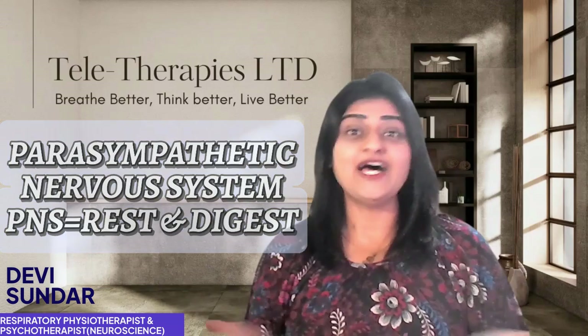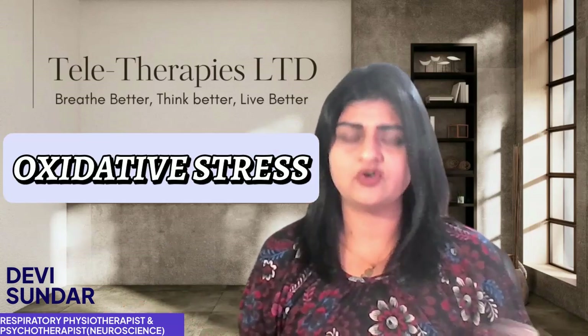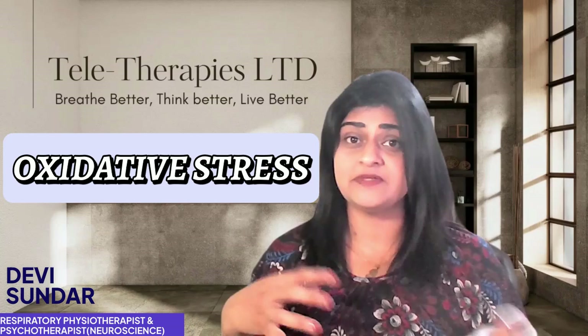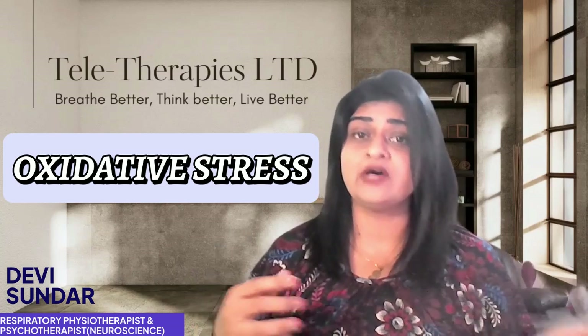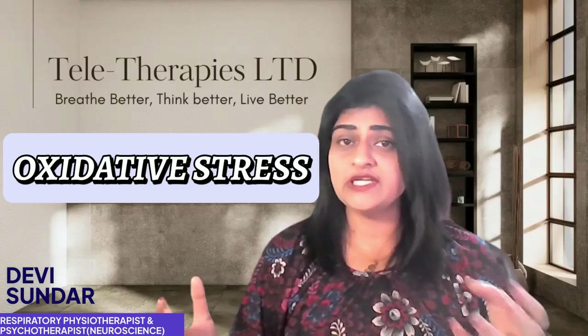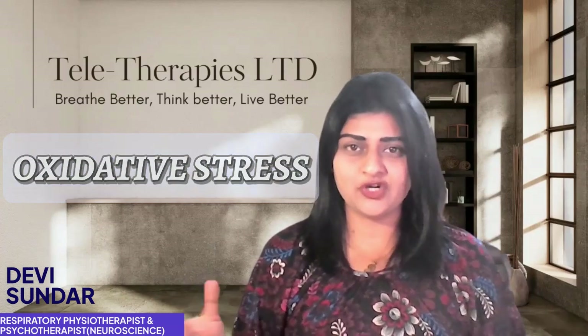Now let's talk about oxidative stress. Like inflammation, oxidative stress is tied to an imbalance between free radicals and antioxidants in your body. Breath work practices like pranayama can improve oxygenation and reduce oxidative stress, giving your body a better chance to heal inflamed lung tissues.